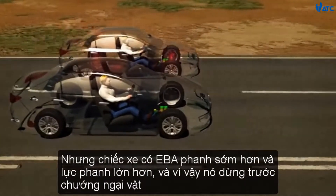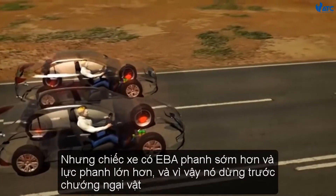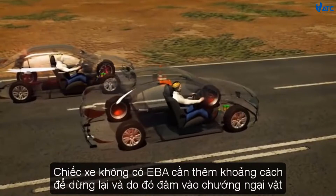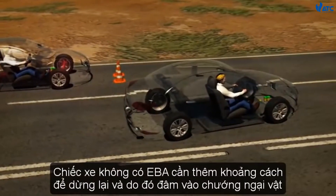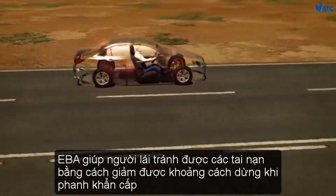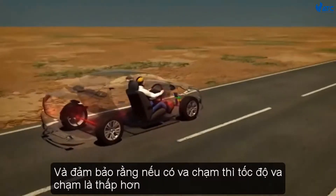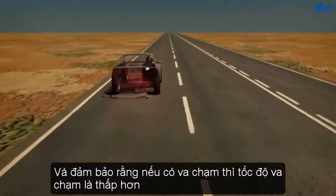But the vehicle with EBA brakes sooner and with greater force, and so it stops before the obstacle. The vehicle without EBA needed additional distance to stop and so crashes into the obstacle. EBA helps a driver avoid accidents by reducing emergency stopping distances and ensuring that if there is a collision, the impact speed is lower.